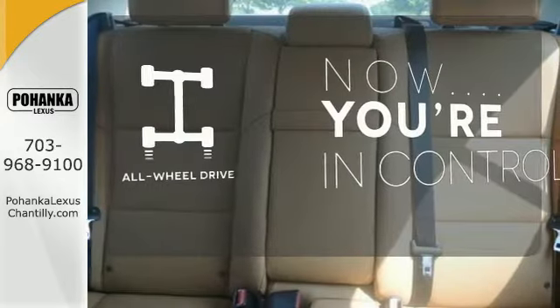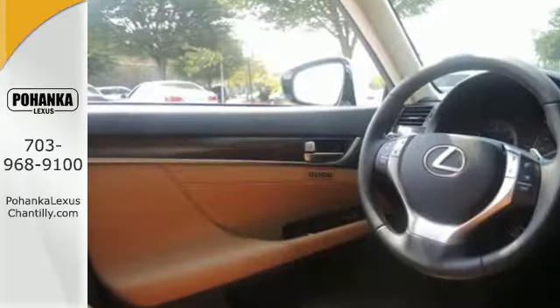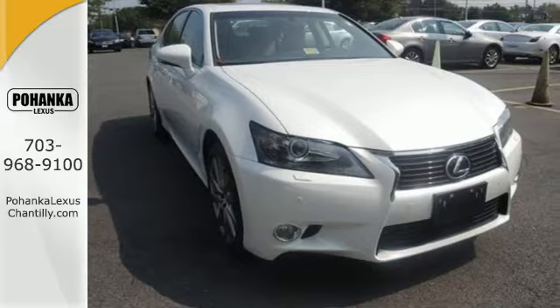This vehicle with its grippy all-wheel drive can handle anything Mother Nature throws at you. Commute in first class — stop in for a test drive and make this Lexus a cherished member of your family today.